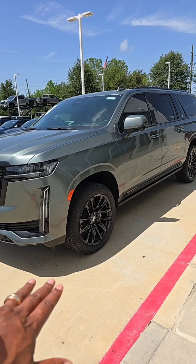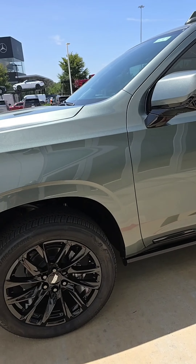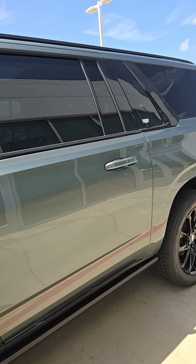Let me show you a closer view. This is the 2024 — it's going to be a Sport Platinum. It has the Onyx package, which will include the monochromatic badging, the black wheels, and obviously the lettering on the back.